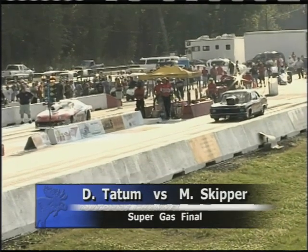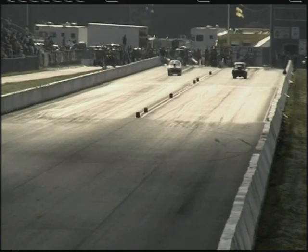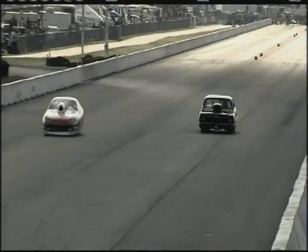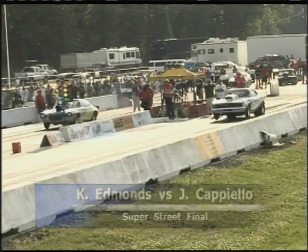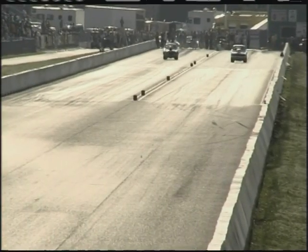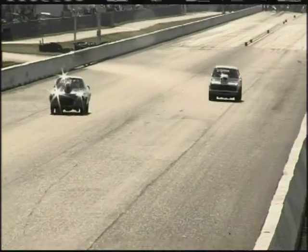In Super Gas, Dave Tatum — runner-up last year out of Palmetto, Georgia, Division II champion in his '05 Cavalier — up against Mark Skipper in the '70 Nova from Transylvania, Louisiana. The win goes to Tatum: 9.91 and some change. In Super Street, Kevin Edmonds out of Louisiana in the '70 Camaro, up against Jim Capello in a '68 Camaro. This is Edmonds' home track and he's dominated here. The win in Super Street goes to Kevin Edmonds: 10.86, 148 miles per hour.